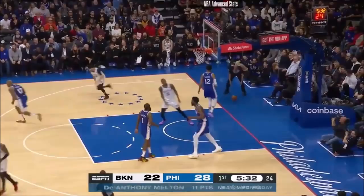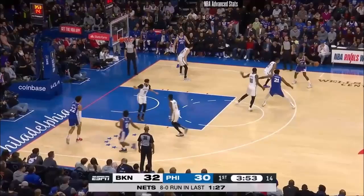A shot made from Philadelphia to start this. Irving missed it, had it blocked by Milton, but Claxton right there for the slam.